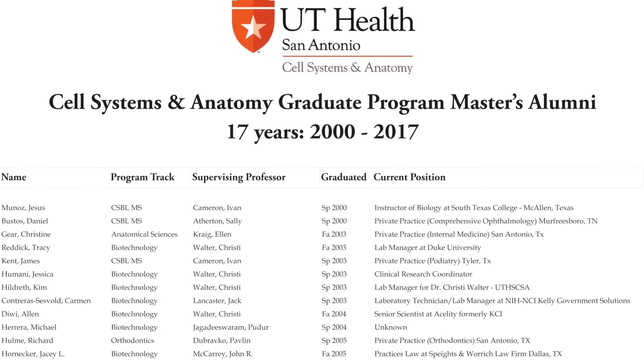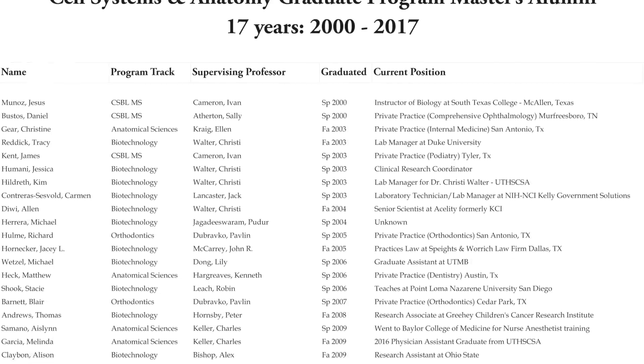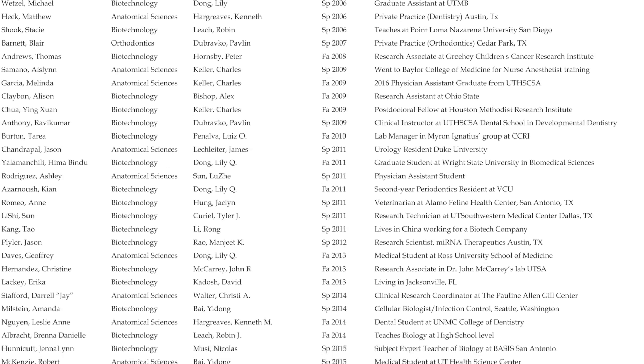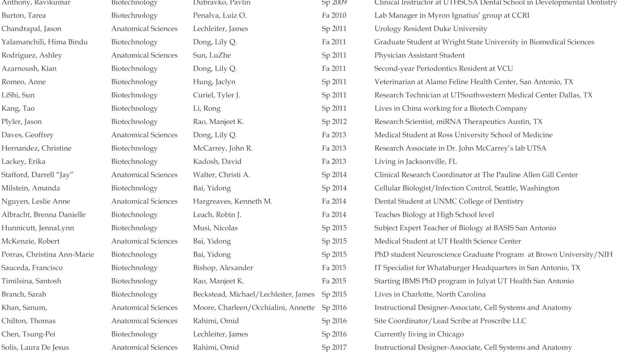Our students have done pretty well. In the past five years, almost 50% of our Anatomical Sciences track graduates have enrolled in medical or dental school, and 70% of our Biotechnology track graduates work in biotech or big pharma companies and academic institutions.